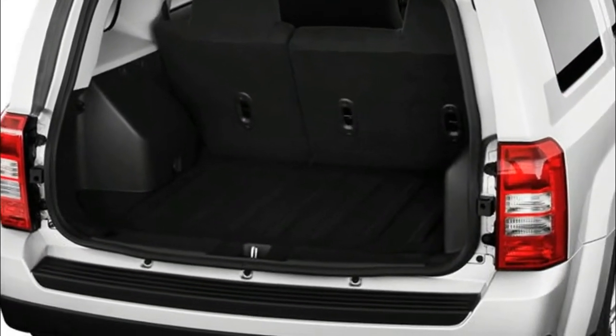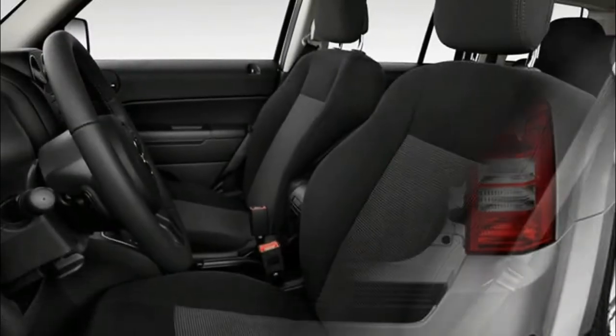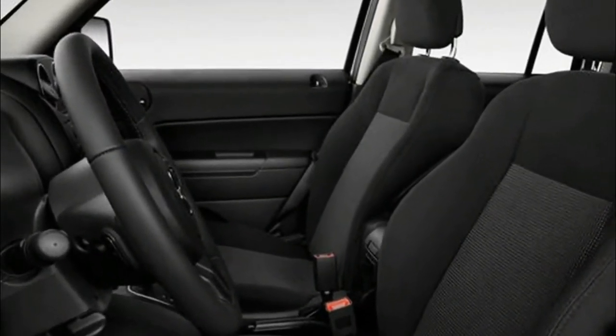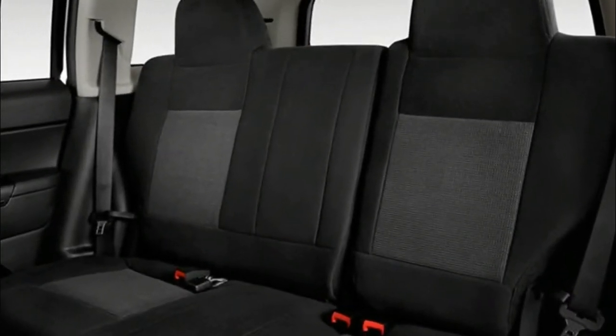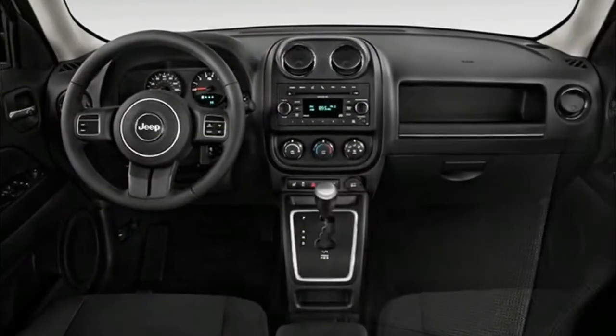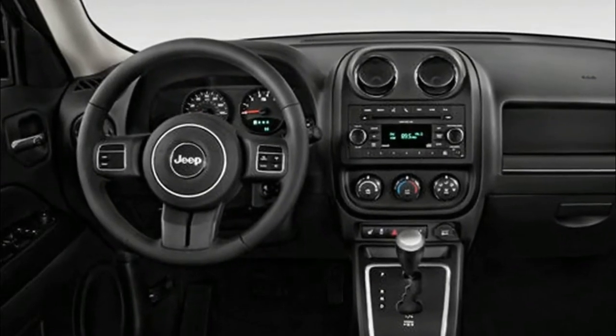Buyers can expect a more modern vehicle with the latest features and capable off-road ability. Of course, its boxy design is only slightly changed, so it retains its recognizable appearance. The new SUV is expected to come in four trim levels: Sport, Latitude, Limited, and Trail Hawk.